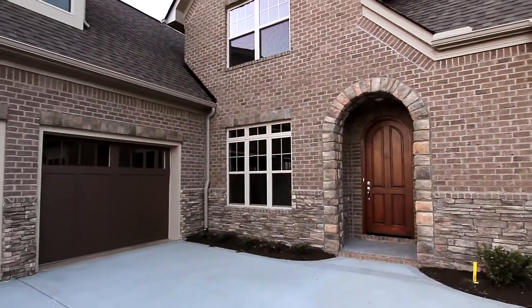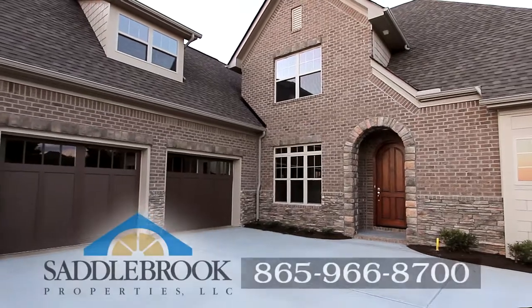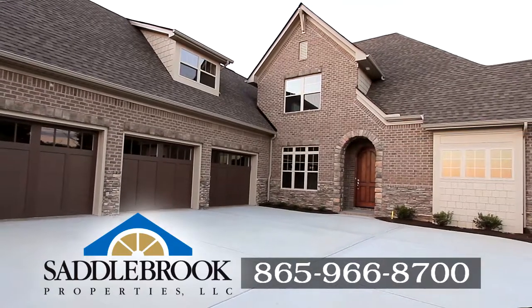Saddlebrook Properties can provide a personalized showing of the Admiral Floor Plan. For more information on custom plans and options, call us at 865-966-8700.